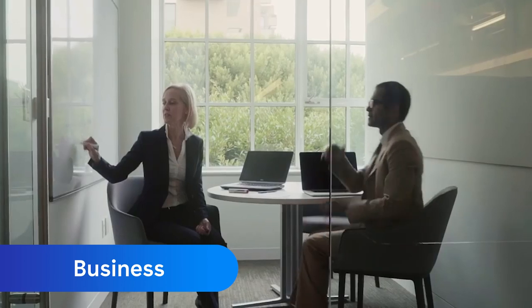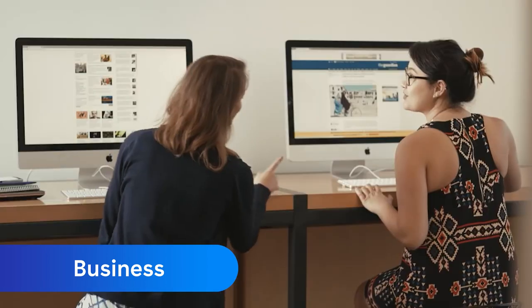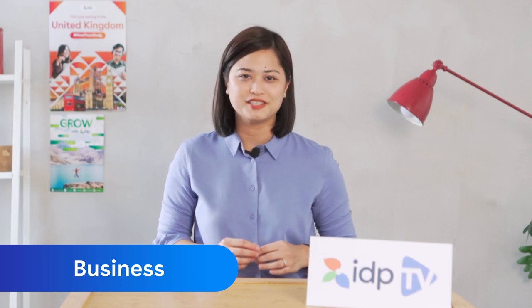Most business programs have consultancy projects as final assessments. This means that you get to partner up with a company in the UK and contribute to solutions involving the business. Here are some of the universities that offer business courses.